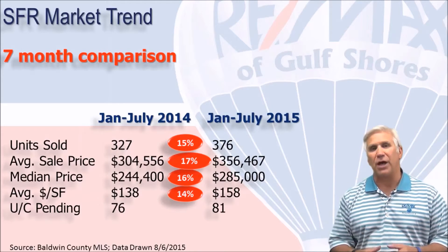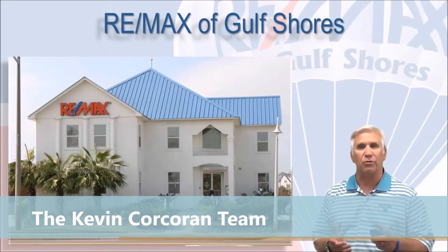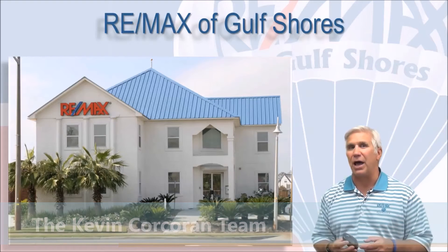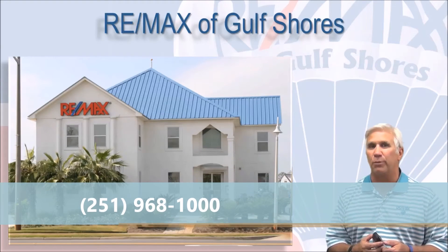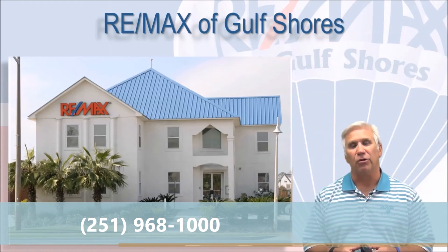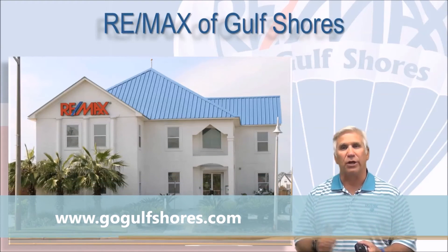So if you're thinking maybe it's time to list your home along the beautiful Alabama Gulf Coast, contact the RE-MAX of Gulf Shores agent that supplied you with this video so they can help you with that important decision. And if you're looking to buy and become a neighbor right here in Gulf Shores, Orange Beach, Fort Morgan, or Perdido Key, we'd love to help you with that decision. Contact that RE-MAX of Gulf Shores agent that helped you get this video and we'll get you started right away.